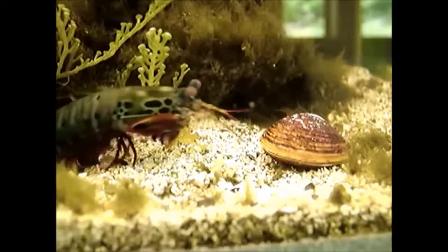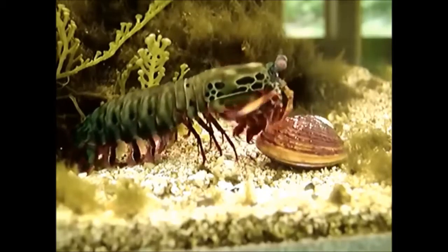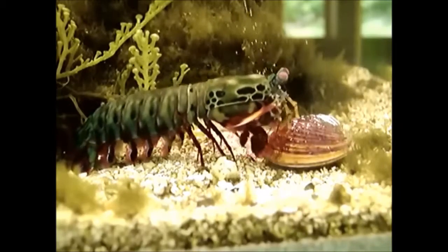Conclusion. The sea mantis can attack people in the sea if you visit their home.